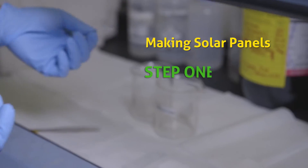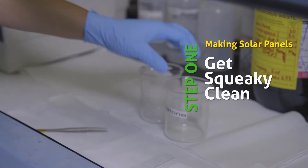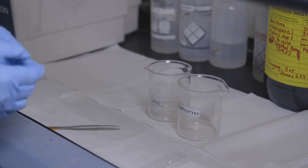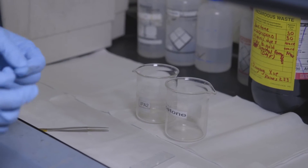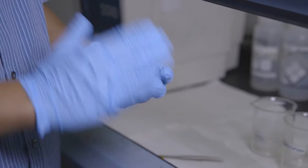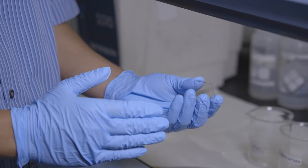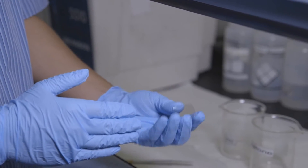The first step is to clean the substrates. We use solvents — acetone and isopropanol — and oftentimes an ultrasonic sonicator to help us clean, getting rid of all the grease and dust particles on the surface so we can have a very clean surface to start making the device.